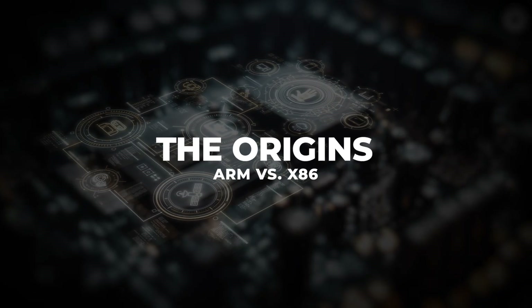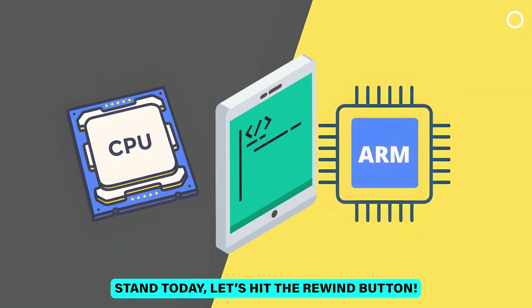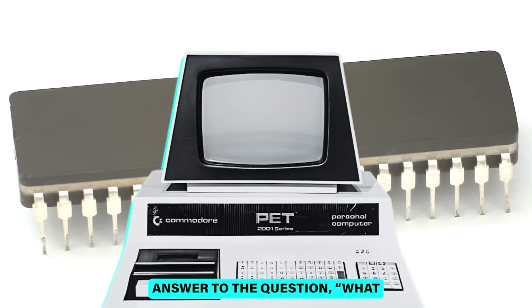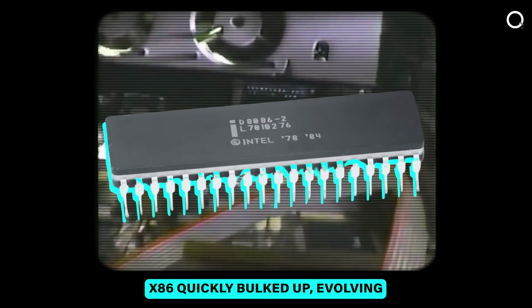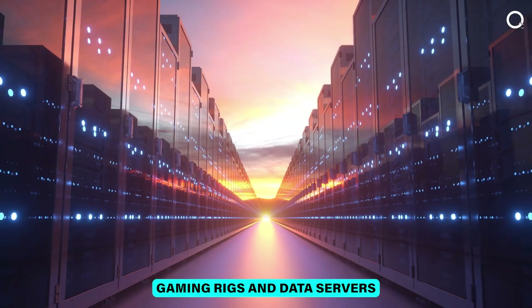The Origins: ARM vs x86. To see where these two giants stand today, let's hit the rewind button. Born in 1978, x86 was Intel's answer to the question: what if PCs became a thing? Spoiler alert — they did. Starting as a modest 16-bit architecture, x86 quickly bulked up, evolving into the powerhouse behind today's gaming rigs and data servers.